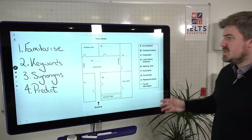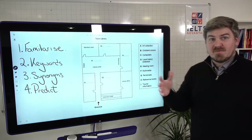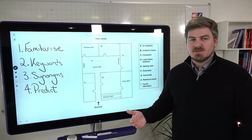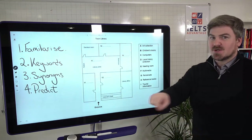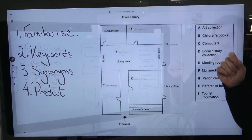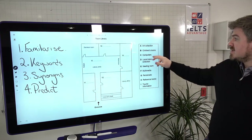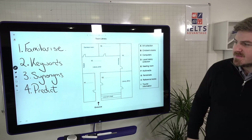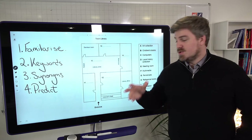There are a few things to do before you listen. One: familiarize yourself with the question. Two: highlight or underline keywords depending on the question type — strategically think about how you'll find the correct answer. Three: think about synonyms, because just because the question says 'computers' doesn't mean you'll hear 'computers' — it might be laptops, desktops, or iPads. Four: try and predict what the correct answers are — that will really help during the listening.